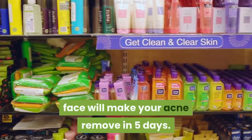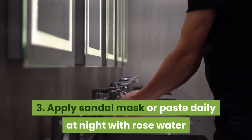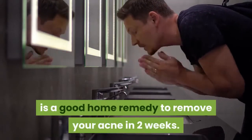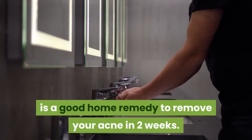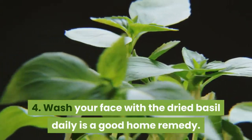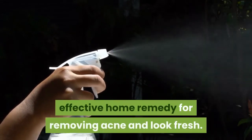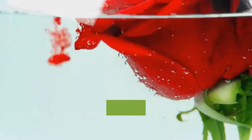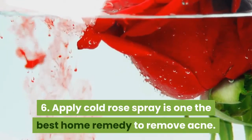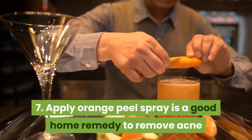Three: apply sandal mask or paste daily at night with rose water and wash your face with sandal soap in the morning — a good home remedy to remove acne in two weeks. Four: wash your face with dried basil daily — a good home remedy. Five: apply neem spray, which is a really effective home remedy for removing acne and looking fresh. Six: apply cold rose spray — one of the best home remedies to remove acne.